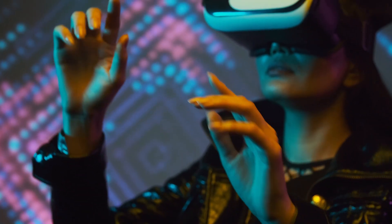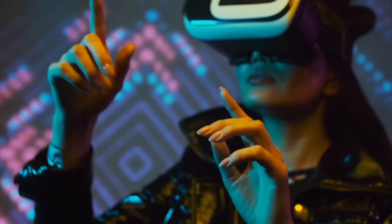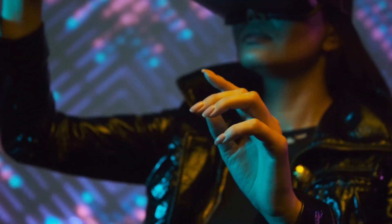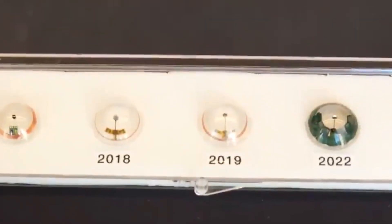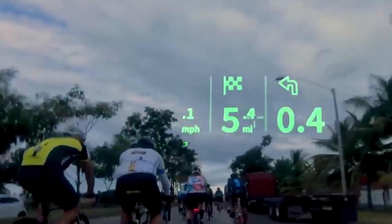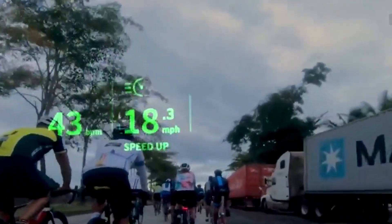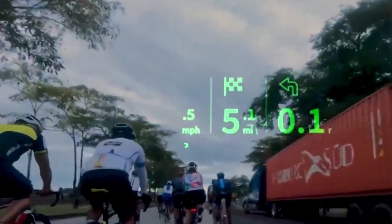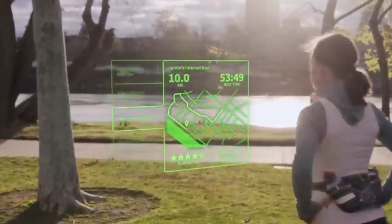Augmented reality here is not the same as, for instance, projecting 3D items into reality while wearing a Magic Leap, Snapchat glasses, or any other soon-to-be-released technology. However, it is augmented reality in that it will show objects you could view while interacting with the real environment. These lenses are designed to be worn, removed, and then wirelessly recharged and cleaned in their own tiny case before being worn again.